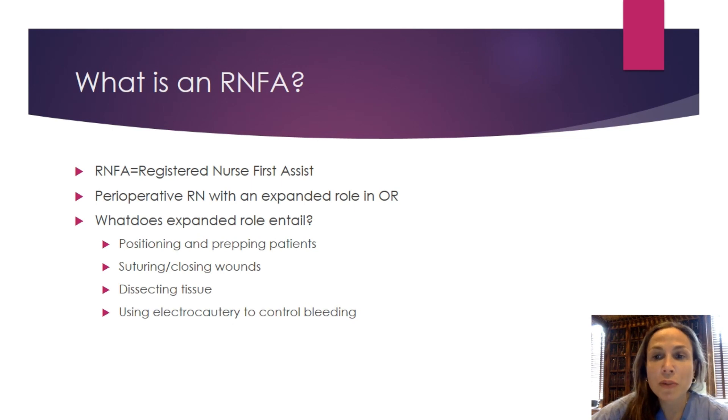We wanted to briefly highlight some of the job functions and things that RNFAs get to do at work. We'll give a brief list of common responsibilities and elaborate further in future videos. If there's something you don't understand or want more information on, make sure to comment or leave us a message. So first: we help position patients for surgery, prep the surgical site prior to the procedure, suture wounds, apply dressings, help in the dissection of tissue to gain access to the surgical site, and help control bleeding with the use of electric cautery — often referred to as a bovie.